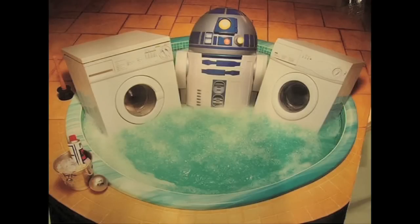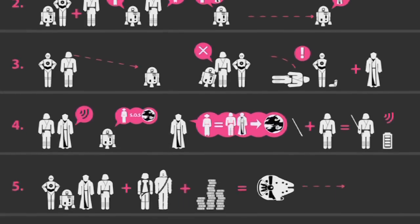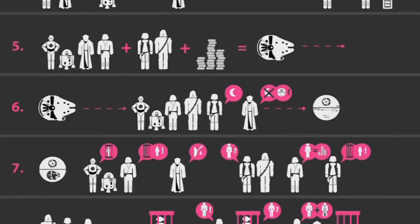It's just too bad that R2-D2 always puts hoes before bros. Now, if you're totally lost, check out Star Wars Episode IV in Iconoscope — the entire movie.